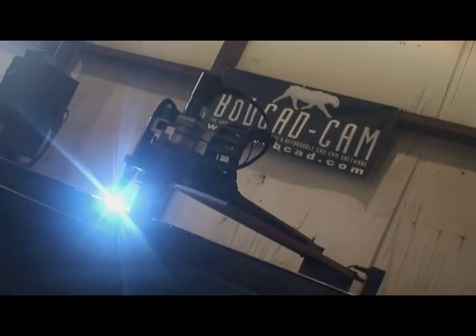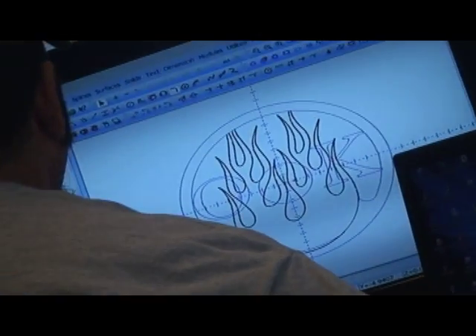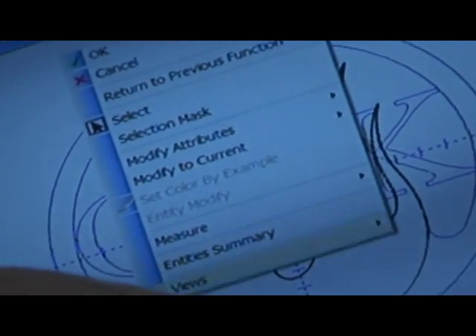When we were starting our custom fab shop, we didn't have a whole lot of capital, so we needed to call up BobCAD, because those guys would make it cost effective for us to get into a custom fab shop. And man, have they — they've hooked us up with all kinds of BobArt, nesting features, and everything else.